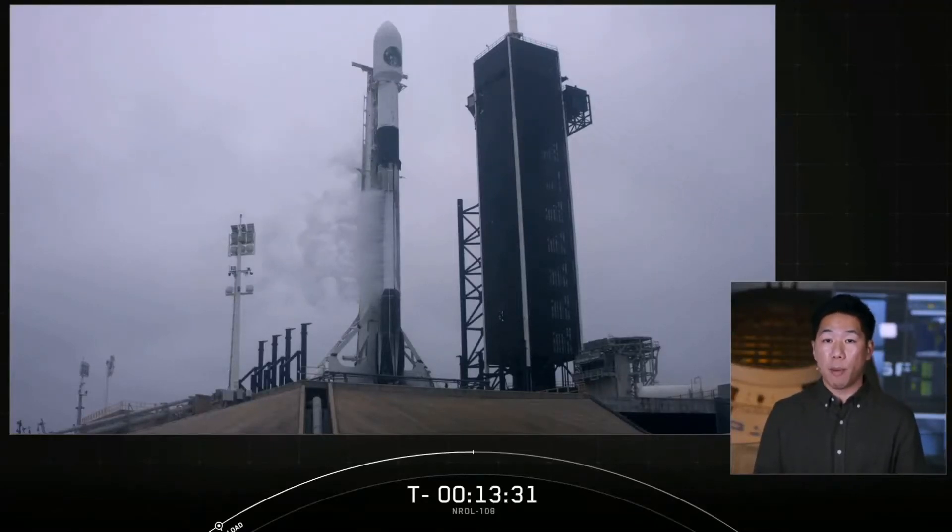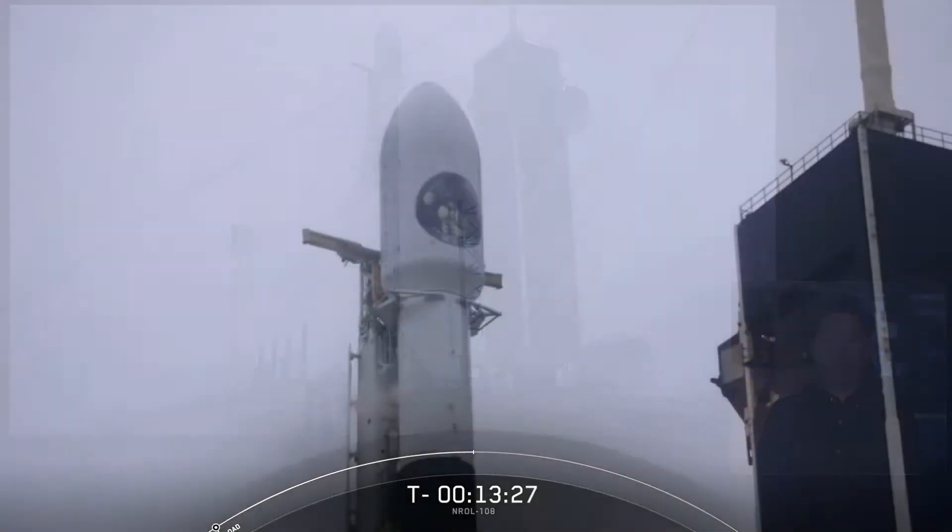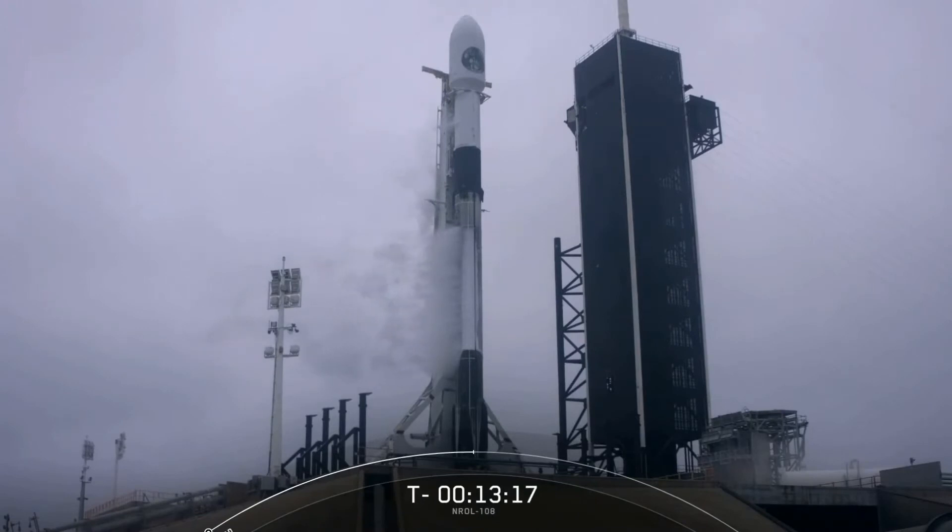This mission will support international humanitarian relief operations and assess the impact of natural disasters. This will be our second launch with NRO — the first was in 2017, and that launch actually launched from the same exact launch pad as today's mission. This will also be our ninth mission for our national security customers to date.